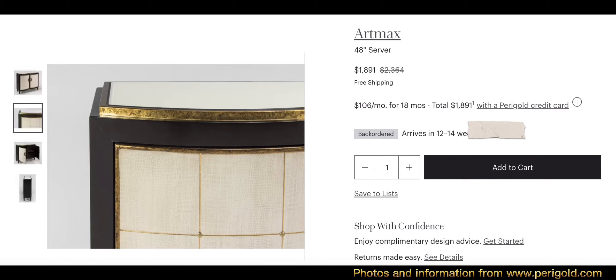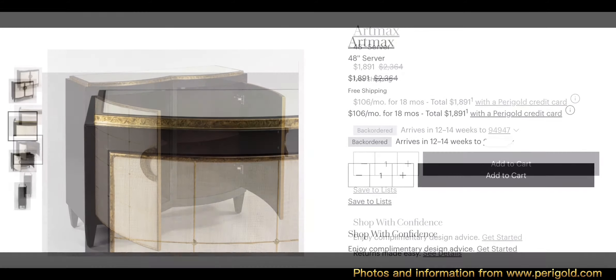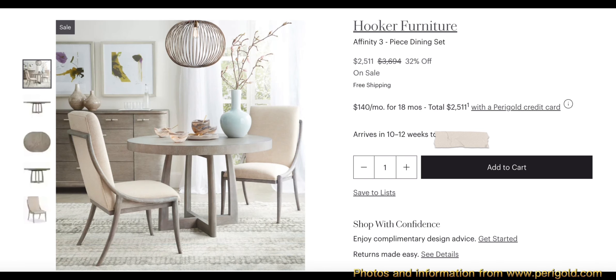The Art Max 48-inch server has overall dimensions of 39.5 inches in height, 48 inches wide, and 16 inches in depth, and it weighs 122 pounds. Next is the Hooker Furniture Affinity three-piece dining set.